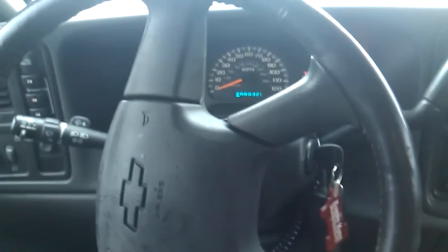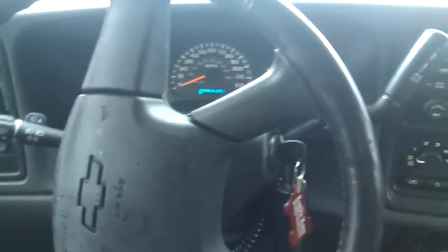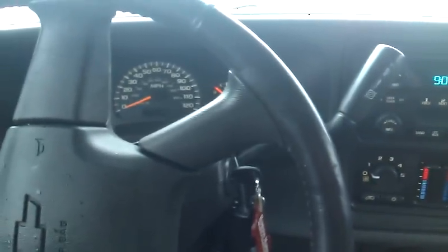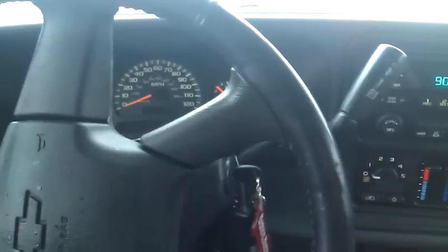I imagine it's true on Suburbans, Tahoes, Chevys, GMCs — whatever, around this body style. Say you get your kid in the car and leave the radio running to entertain them. They're in the driver's seat playing race car or something, they hit the shifter, and you're on a hill — all of a sudden you're rolling backwards because the thing's out of gear. They didn't have to hit the brake, they just moved the shifter.